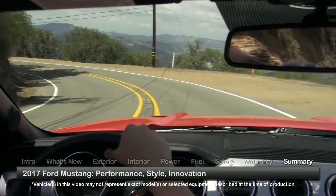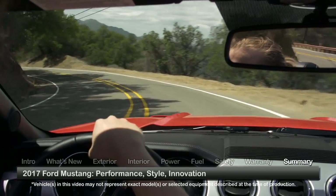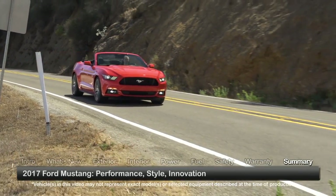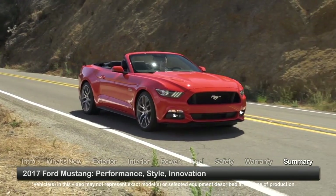A uniquely American expression of performance, style, and innovation, the 2017 Ford Mustang Coupe and Convertible remain ambassadors of automotive excitement.